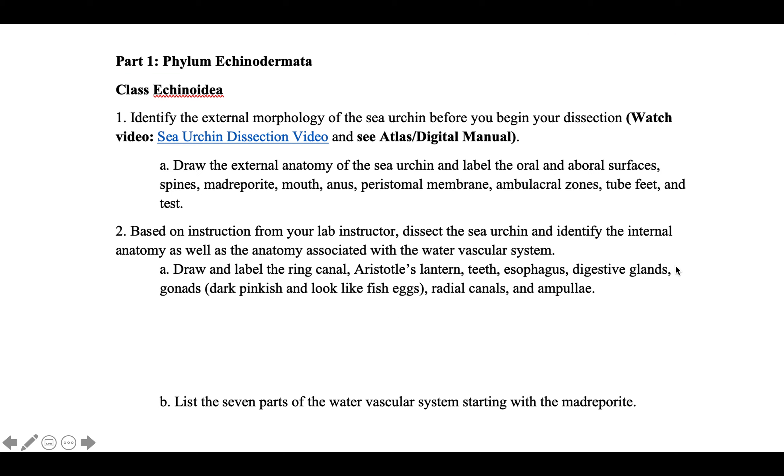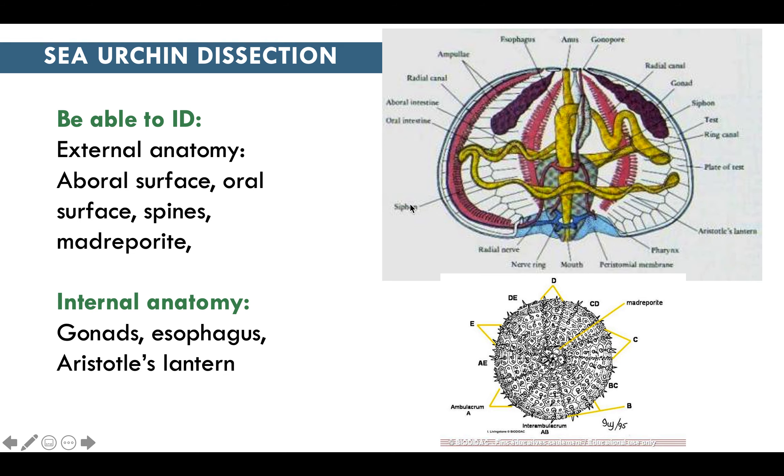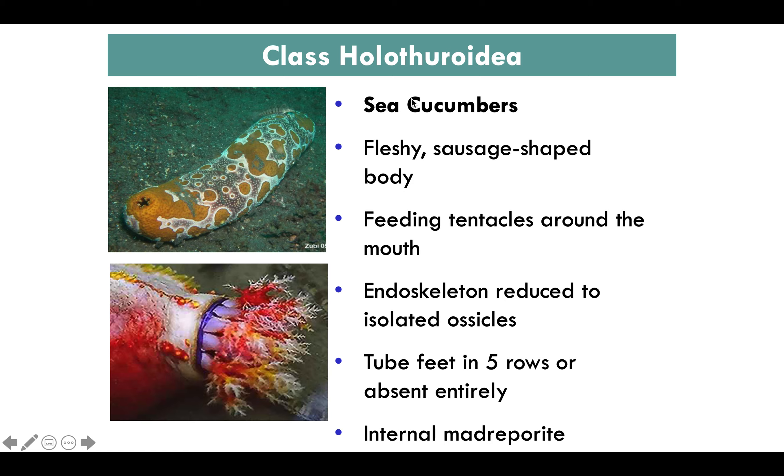Make sure to answer all questions, draw and label the anatomy including the ring canal. Aristotle's lantern is part of the internal anatomy. List the seven parts of the water vascular system starting with the madreporite. For the dissection practical, you'll need to know external anatomy — the difference between aboral and oral surfaces, spines, and madreporite — and internal anatomy including Aristotle's lantern, gonads, and esophagus.